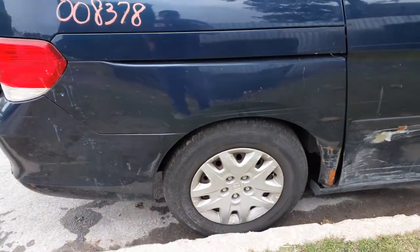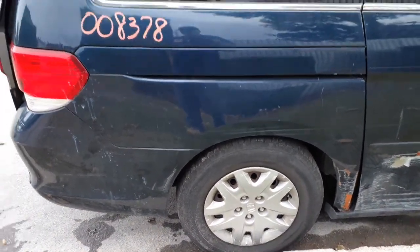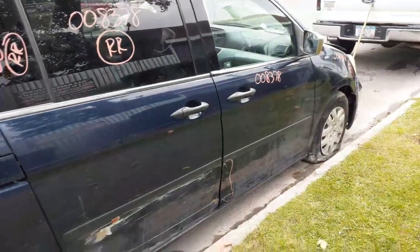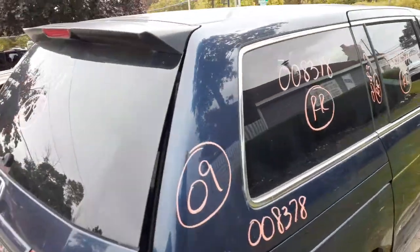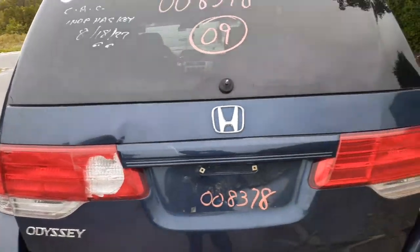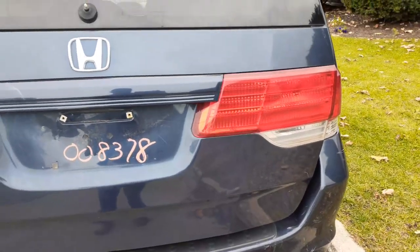Rear suspensions, left and right, disc brake with ABS. There you got a right rear tail light. Spoiler. There you got a rear glass — privacy heated — it's got the wiper. You also got the right side tail light on the gate.